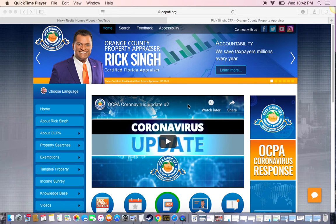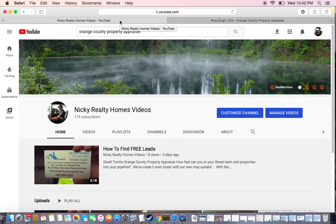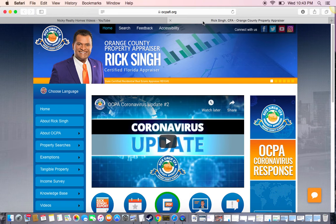Hi everybody! How's everybody doing? My name is Nick and thank you for watching my channel. My videos are mostly for beginners. So today I'm going to talk about this website.